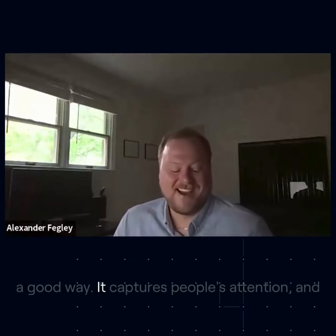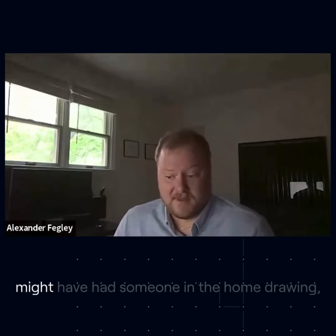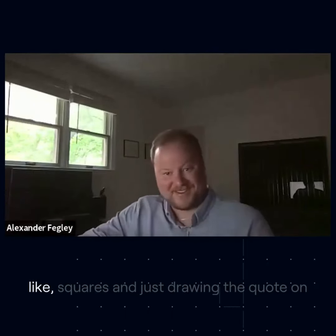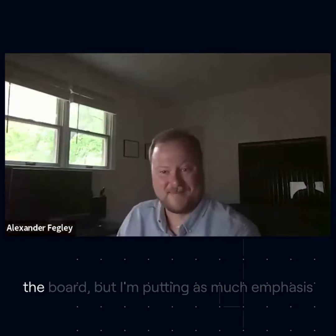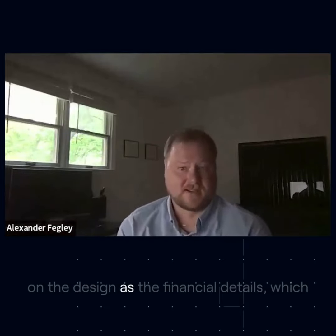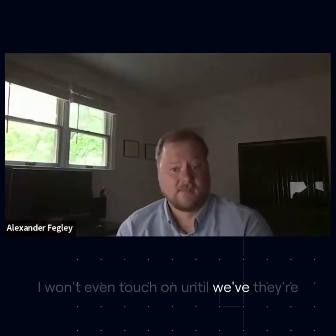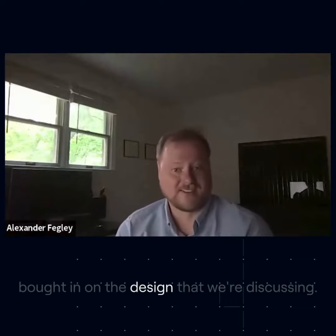It captures people's attention and they're not necessarily used to it — they might have had someone in the home drawing squares and just drawing the quote on the board. But I'm putting as much emphasis on the design as the financial details, which I won't even touch on until they're bought in on the design that we're discussing.